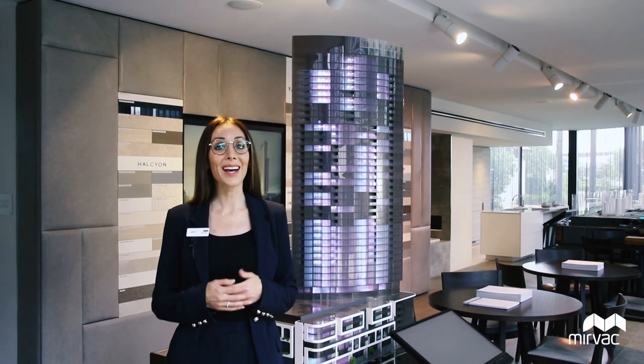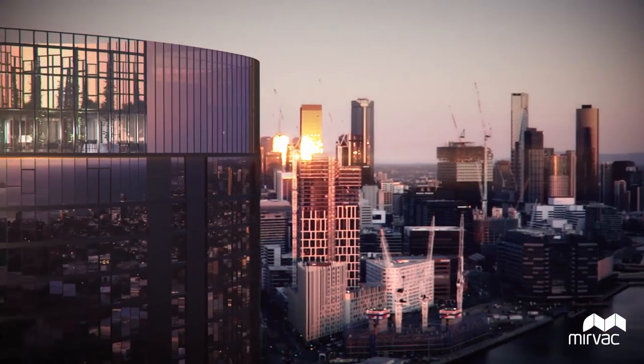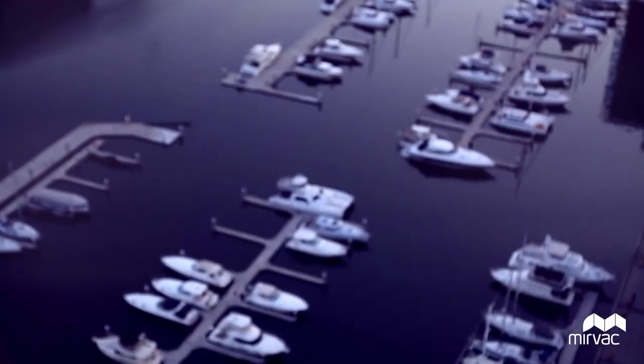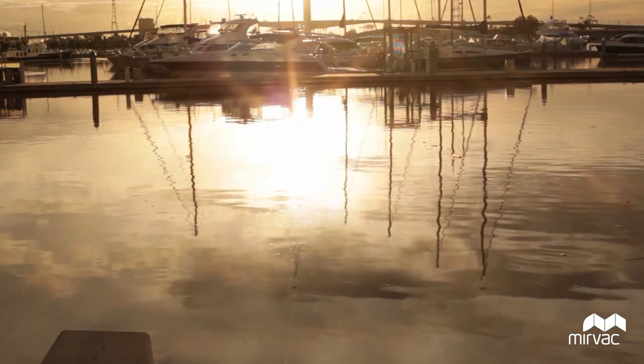Standing at 130 metres and set over 43 levels, Voyager will be our tallest tower to date in Yarra's Edge and will offer residents incredible views across the city skyline, down the Yarra River and to Port Phillip Bay beyond.